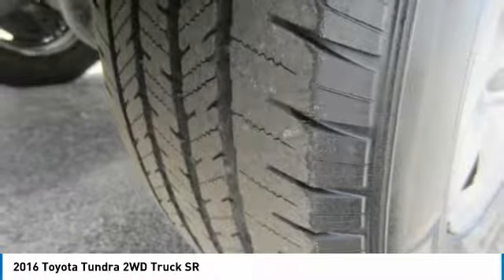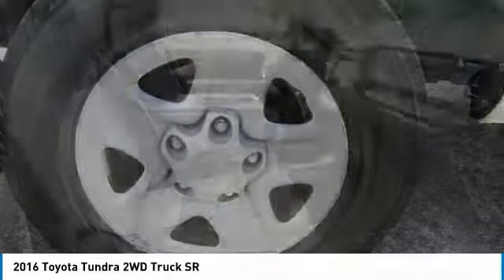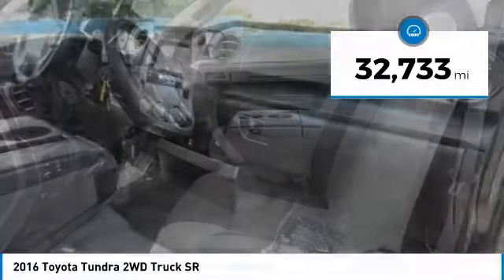With a towing capacity of up to 10,000 plus pounds and a payload capacity of over 2,000 pounds, the Tundra is the perfect mix of power and efficiency, and is priced below $20,000. This vehicle has less than 35,000 miles.